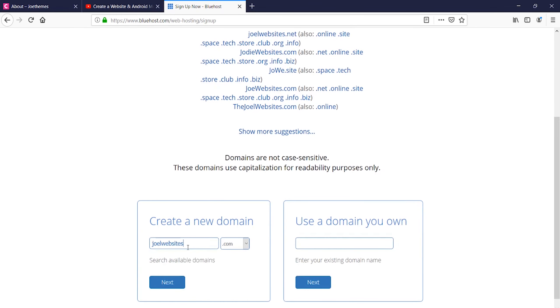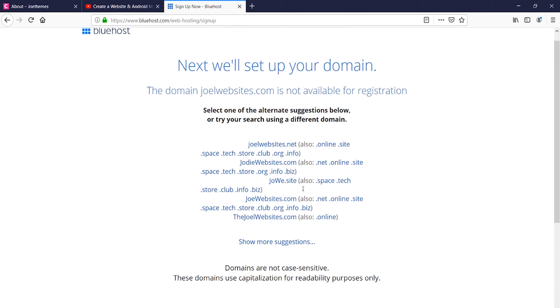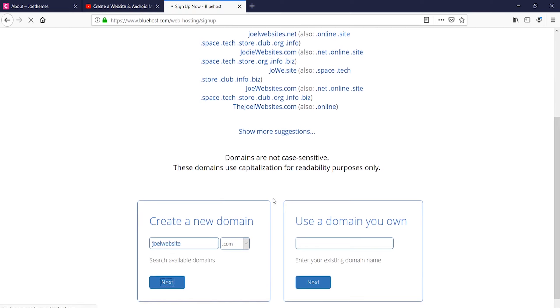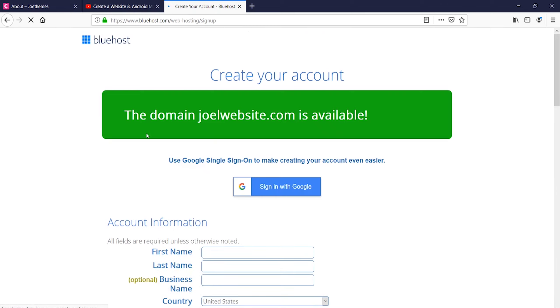Since I know that joelwebsite.com is available, I'm going to go for that. Take some time and search for yourself for the right domain name. You would get a message that your website dot com is available.